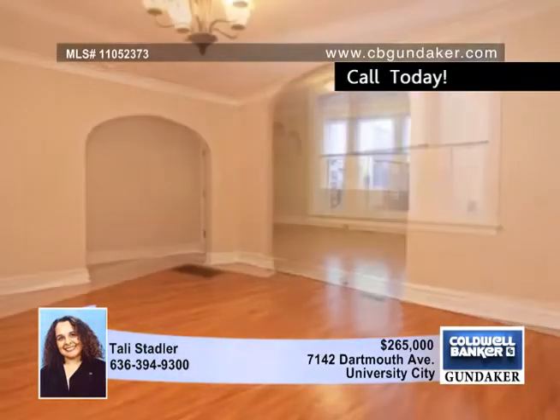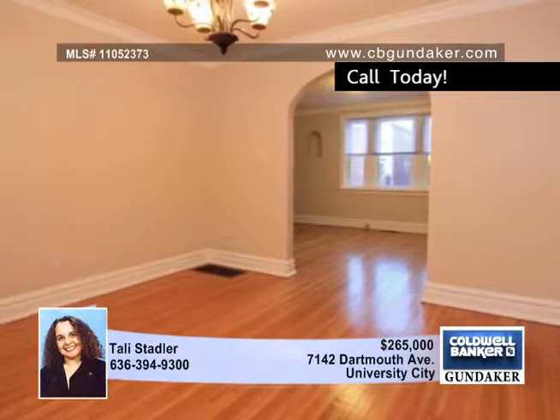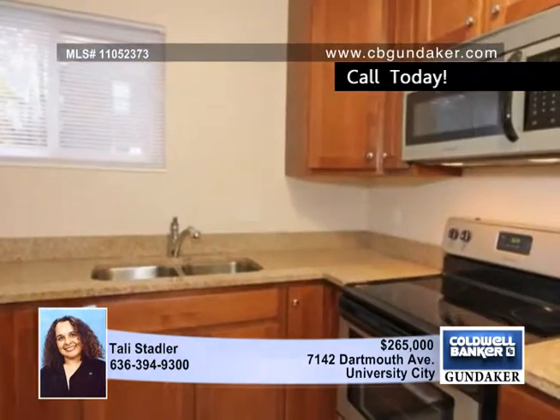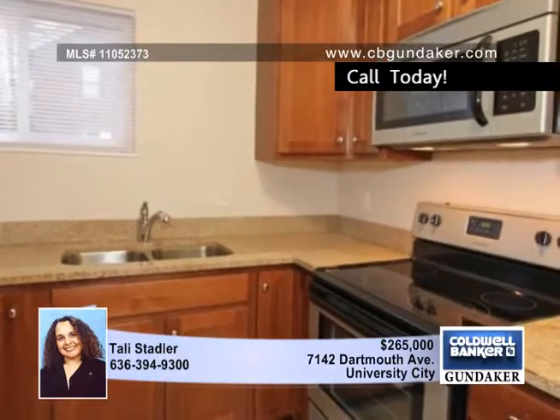Both units include new thermal windows, new kitchen and bath, a gorgeous sunroom, new paint, new heating and cooling systems, new plumbing, new 200 amp electrical panel, new light fixtures, and washer and dryer hookups in the unit.